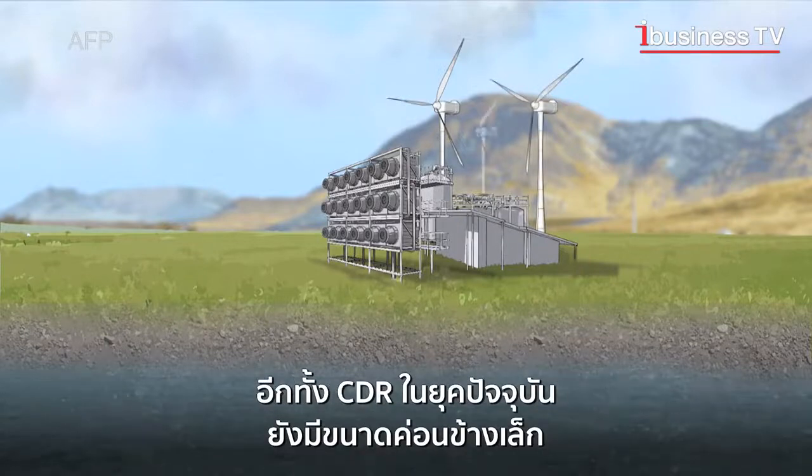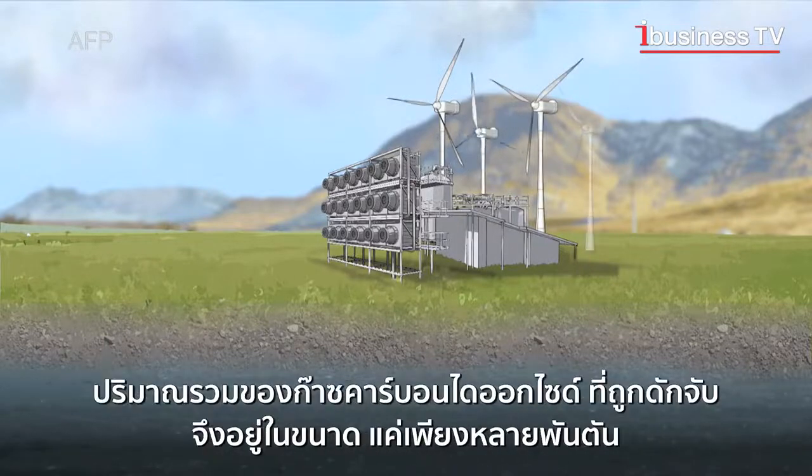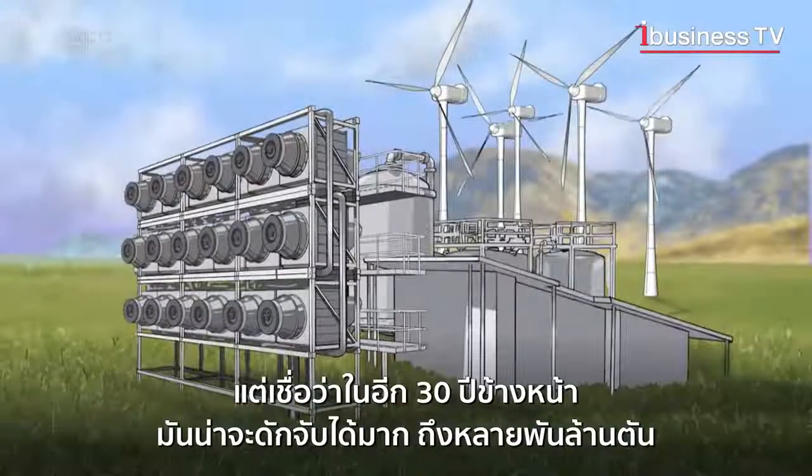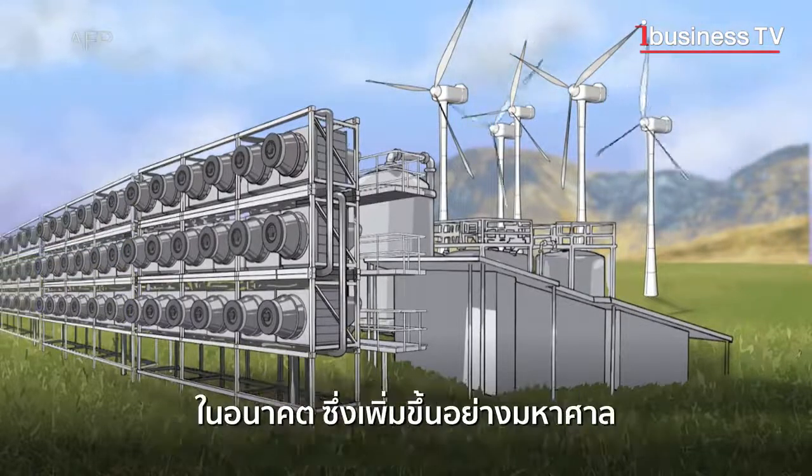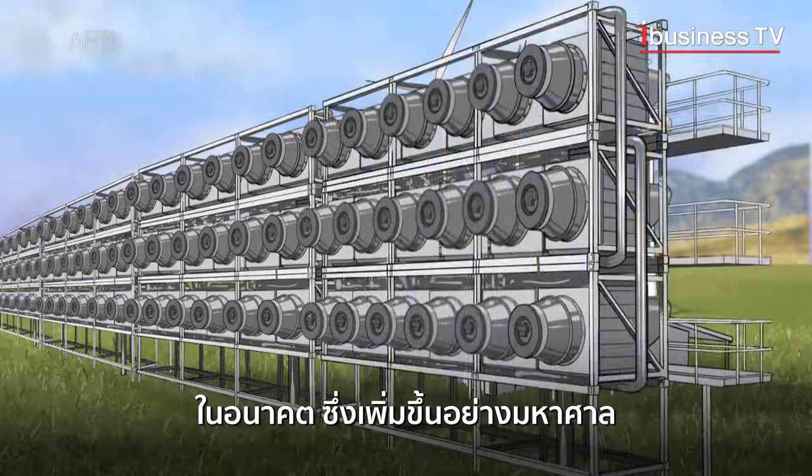Current capacities are undersized. The total amount of CO2 captured with CDR is measured in thousands of tonnes, whereas billions of tonnes will have to be captured within 30 years. This means an increase of at least five orders of magnitude.